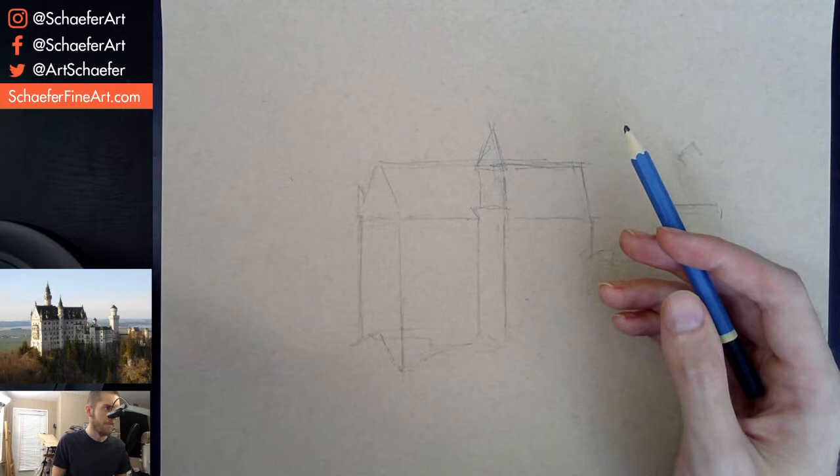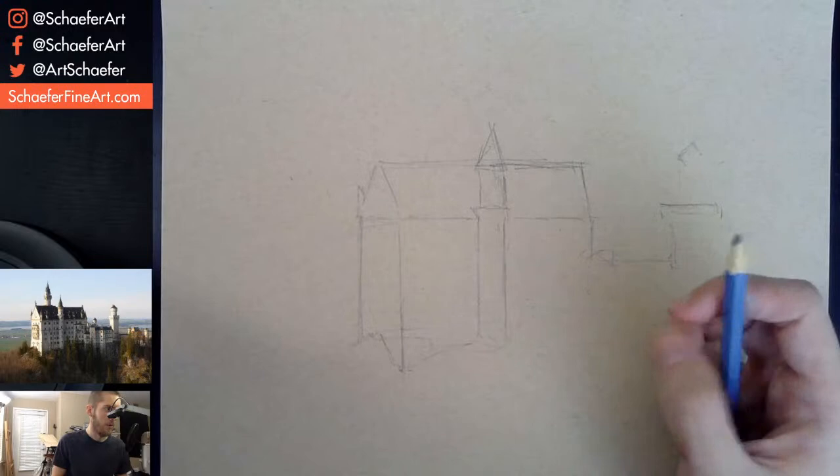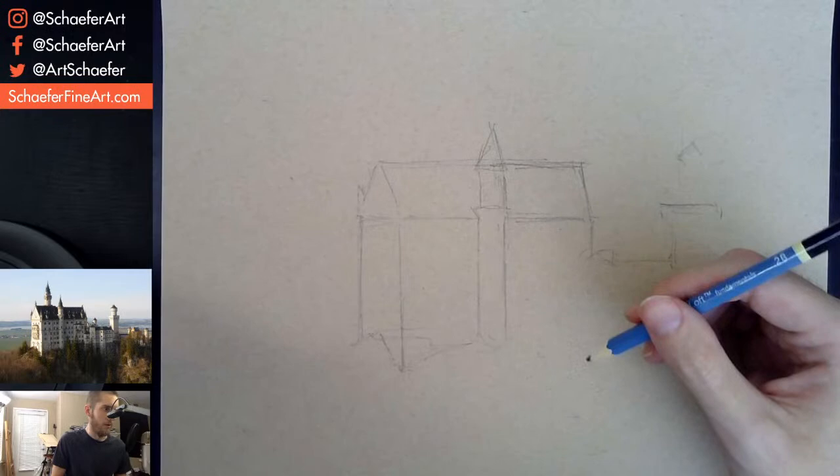I do need a pencil extender. I think I have one somewhere actually. What's going on — somebody from Saudi Arabia, that's pretty cool. Somebody in Arkansas. People from the Philippines and all over the place.